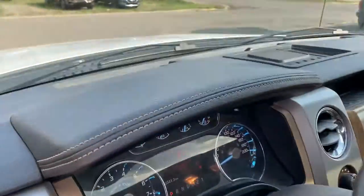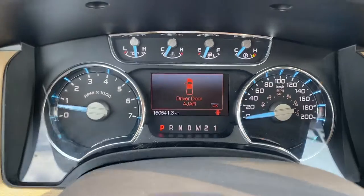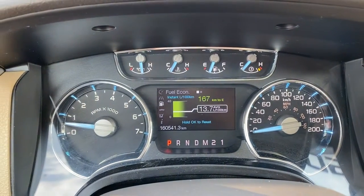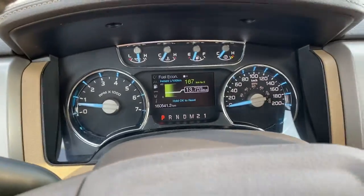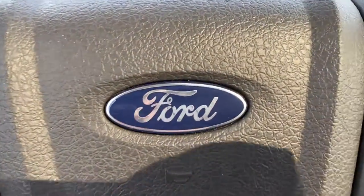This is a local trade and it has about 160,000 kilometers, so it's in great shape. Check it out at Country Fort in Wilkie.